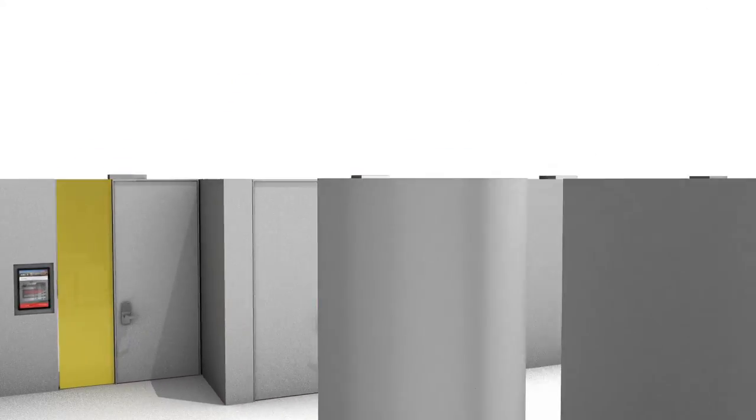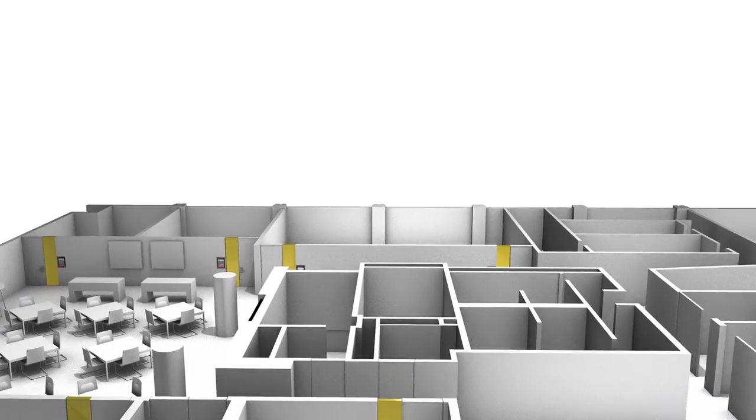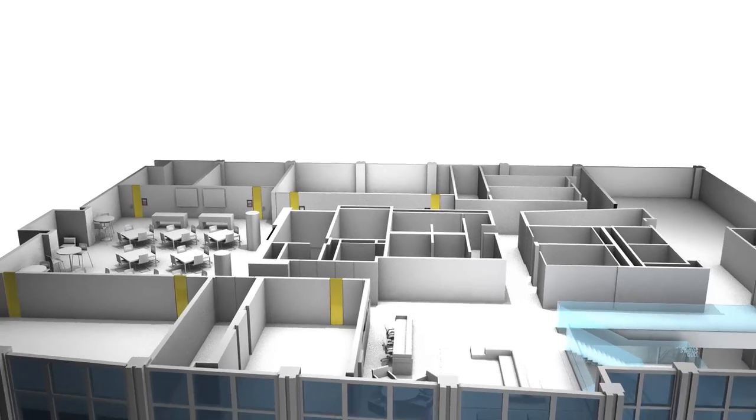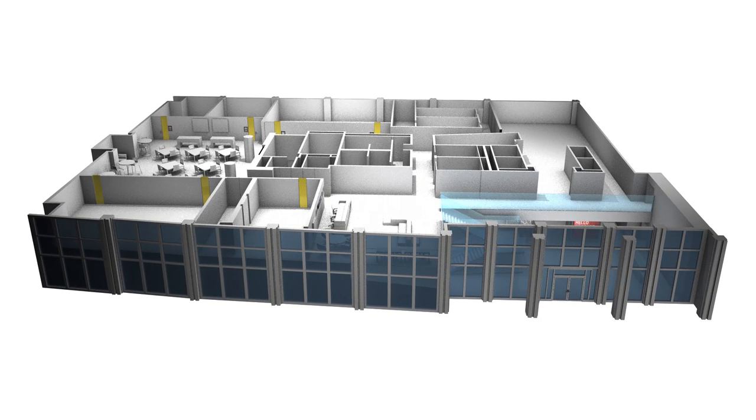With all of the advanced content, scheduling, and data integrations at the Brocade Executive Briefing Center, the customer journey is highly personalized, informative, and memorable, providing guests a world-renowned briefing experience.